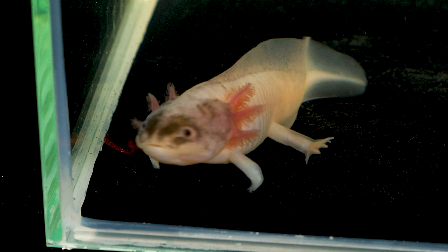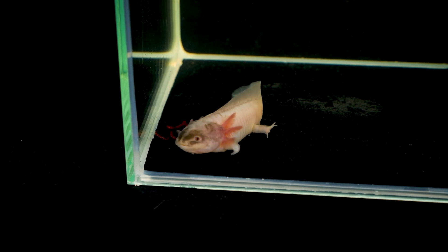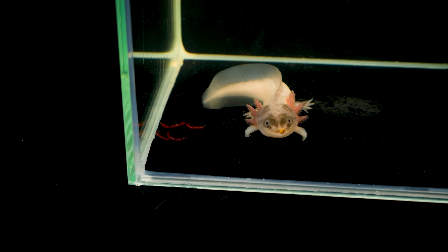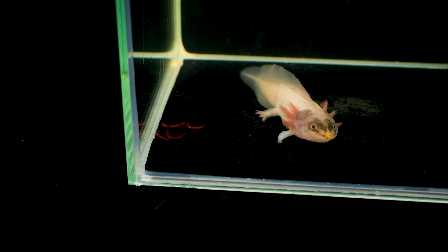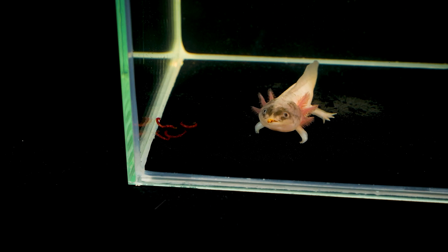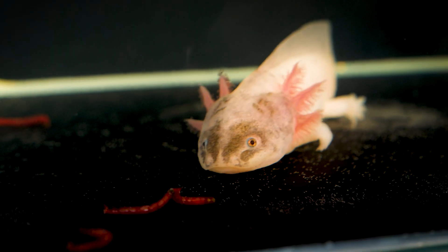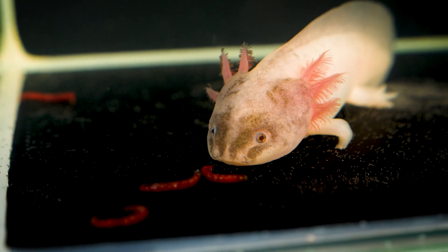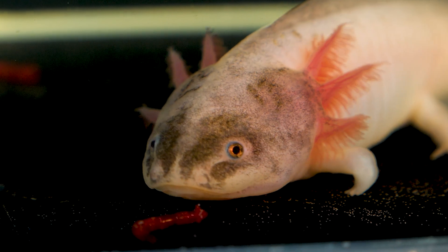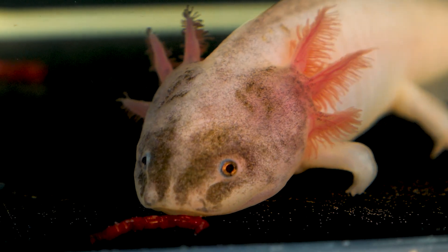Do you know of any other animals capable of regenerating limbs or organs, or perhaps you have seen such regeneration with your own eyes? Tell us about it in the comments. As you can see, this cute axolotl loves to eat and doesn't even refuse a flower worm. By the way, what would you name this axolotl? Write name suggestions in the comments — the comment with the most likes will become the axolotl's name in our next video.